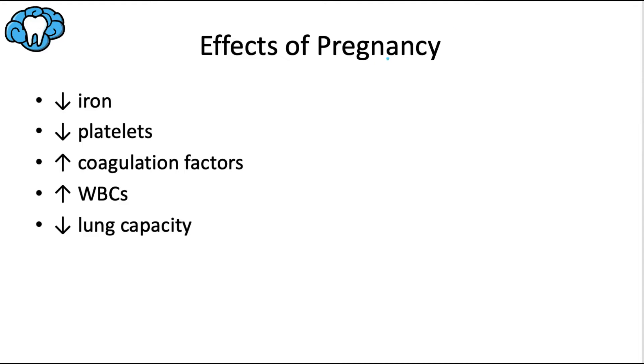Some effects of pregnancy on the body: most pregnant women have insufficient iron, compounded by significant blood loss. There is a mild decrease in platelet number, but several clotting factors — especially factors 1, 7, 8, 9, and 10 — are increased, creating a hypercoagulable state. White blood cells increase progressively throughout pregnancy, mostly due to an increase in neutrophils, and total lung capacity decreases by about 5% due to decreased resting lung volume.